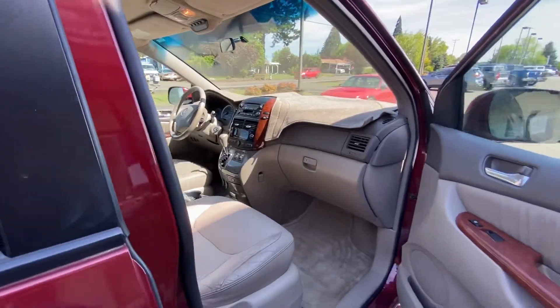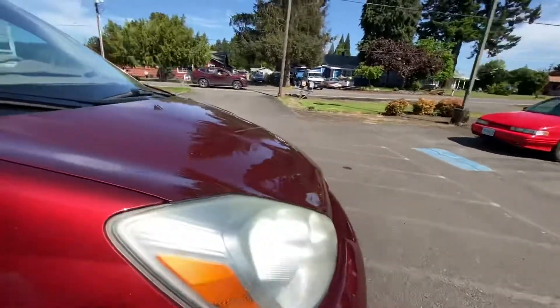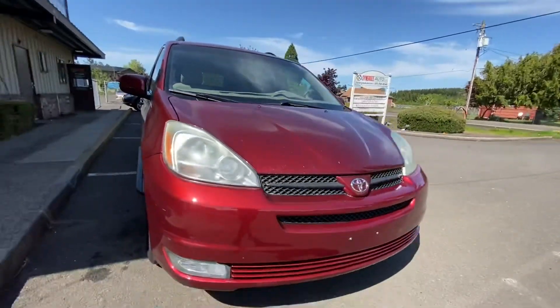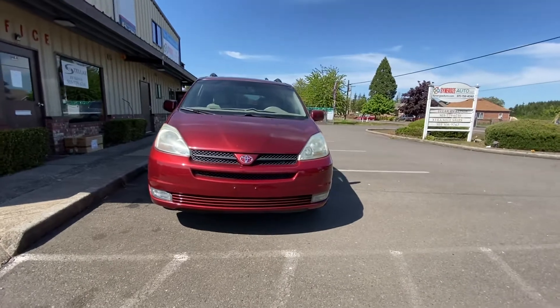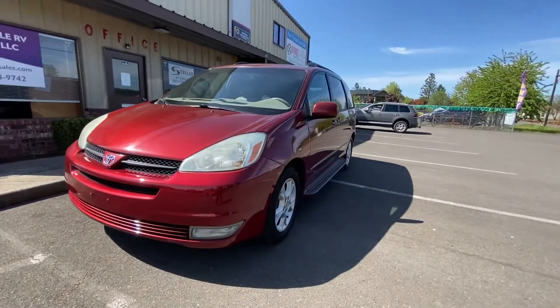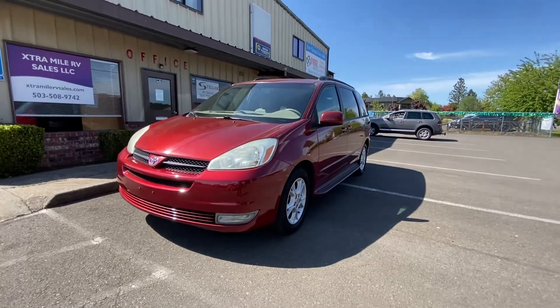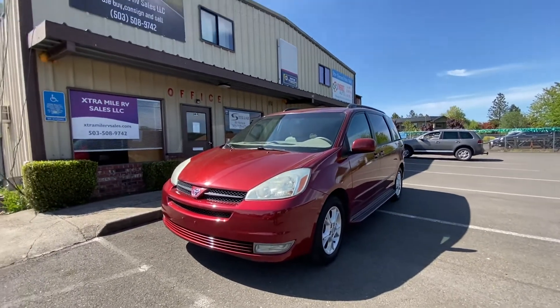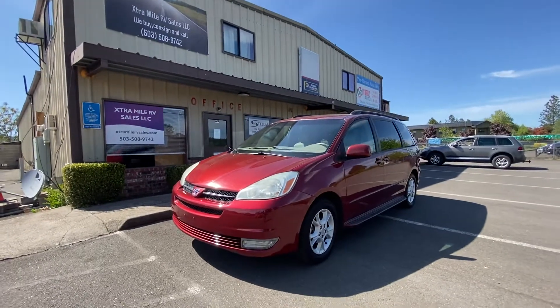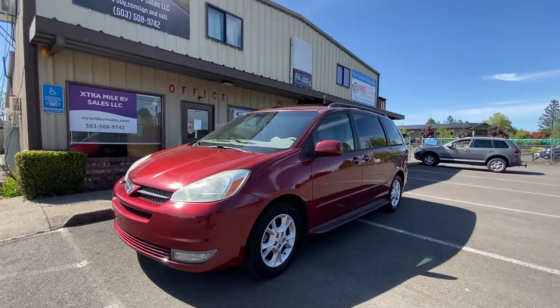This van was rated superior for its crash test rating, and it gets 27 to 35 miles per gallon. It's a pretty clean van — it drives really nice and we do have it for sale here at our lot. If you're not necessarily looking for a van, feel free to check out our website at www.extramilervsales.com or give us a call at 503-508-9742. Thank you and have a great day.